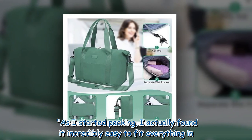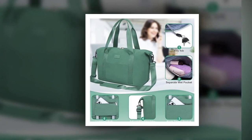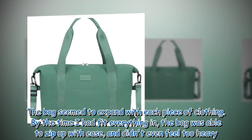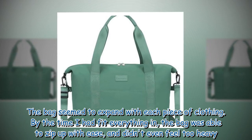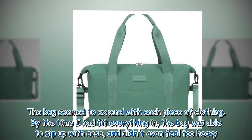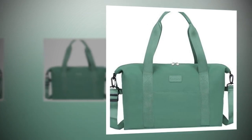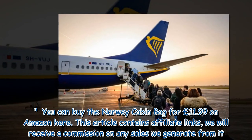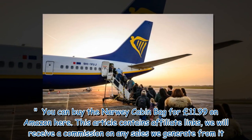As she started packing, she actually found it incredibly easy to fit everything in. The bag seemed to expand with each piece of clothing. By the time she had fit everything in, the bag was able to zip up with ease and didn't even feel too heavy. You can buy the Norway Cabin Bag for £11.99 on Amazon.